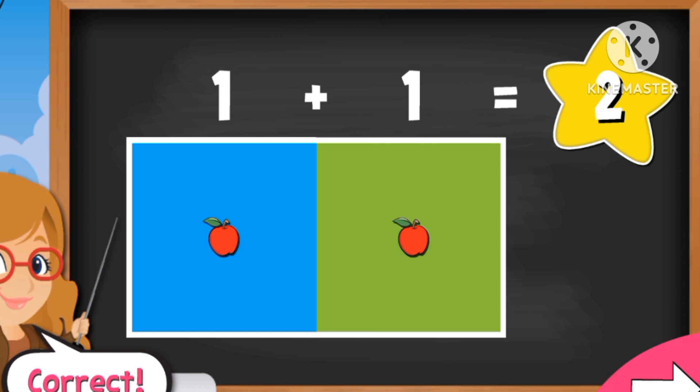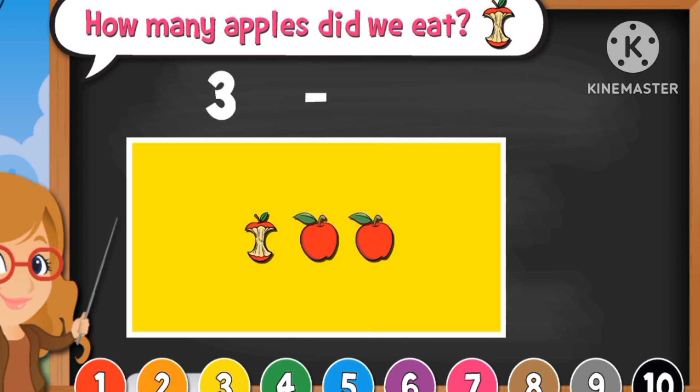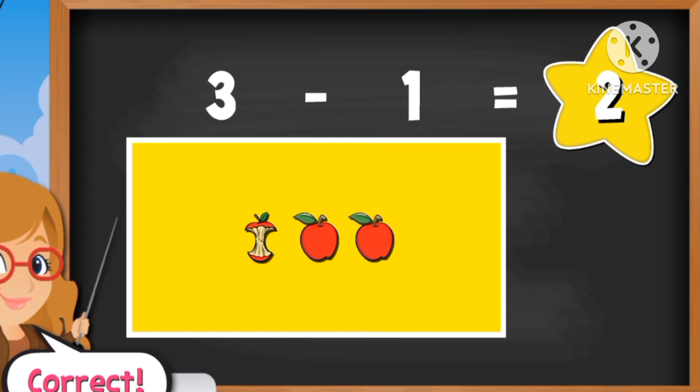Correct. How many apples are in the orange rectangle? And how many apples did we eat? Correct, it is the number one. Now, what's three minus one? Two. Great.